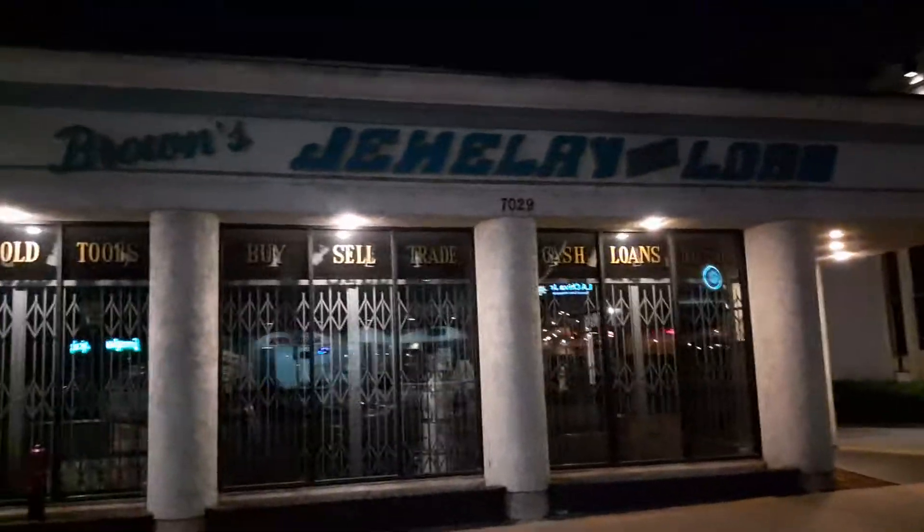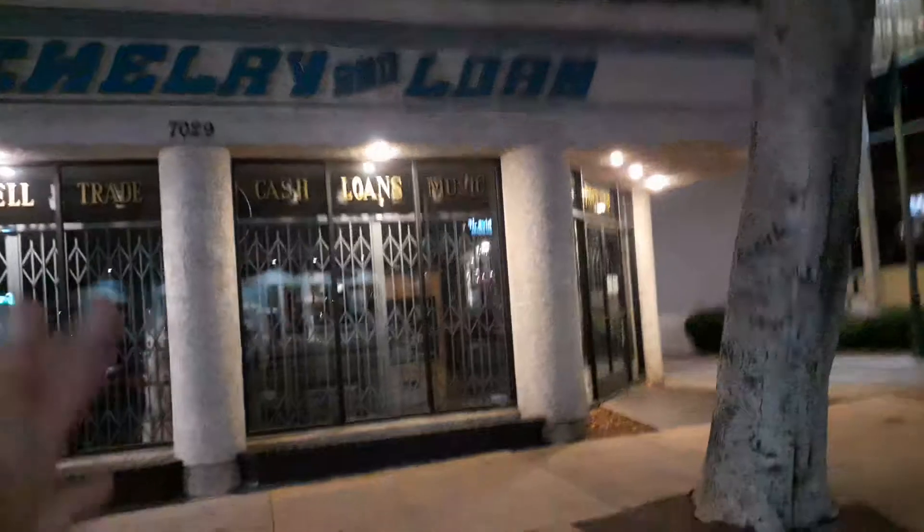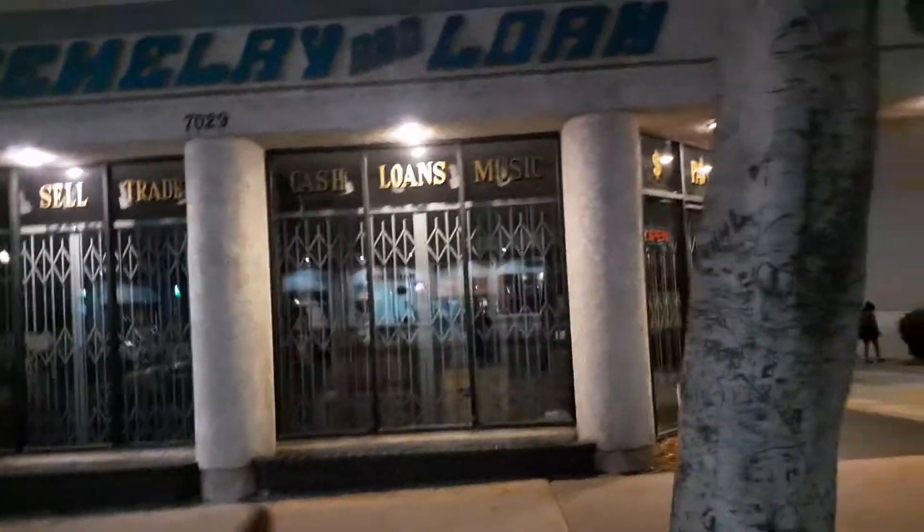There are street performers, a guitar amp repair shop, and Browns Jewelry and Loan — basically a pawn shop that's been there a long, long time. They've always had good stuff; I don't know how it is now, but they've always had good stuff in the past.